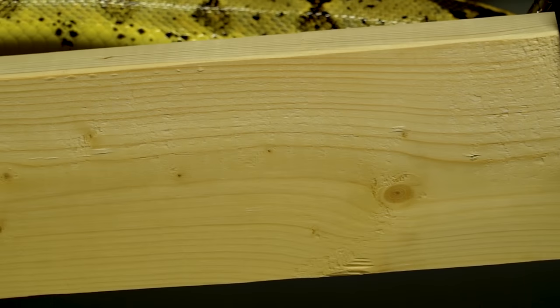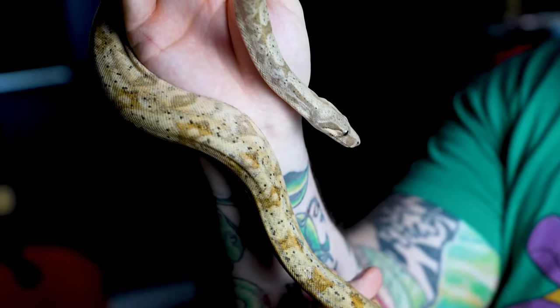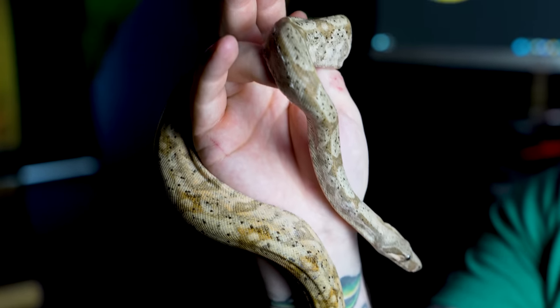And if you want something smaller, because boas get kind of big, hog island boas stay at about five feet. They're placid, they're beautiful, they're amazing. I have one of those too. Boas are freaking awesome. Let's move on — number two is a tie.